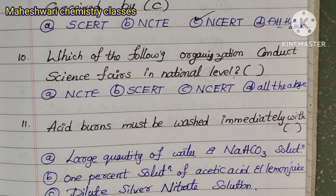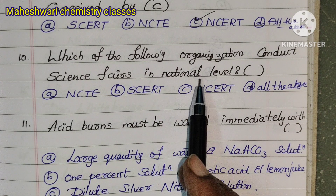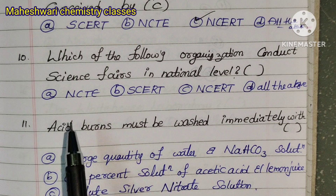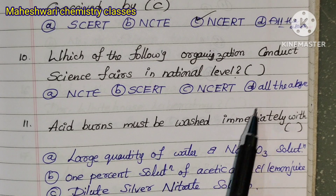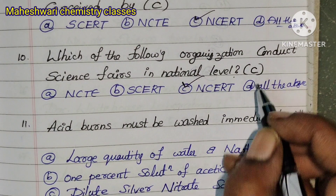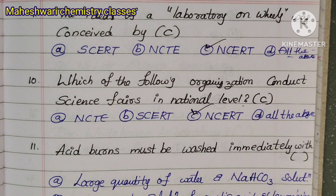Question 10: Which of the following organizations conducts science fairs at the national level? The answer is NCERT. Option C is correct for Question 10, and Option C is also correct for Question 9 — laboratory on wheels was conceived by NCERT.